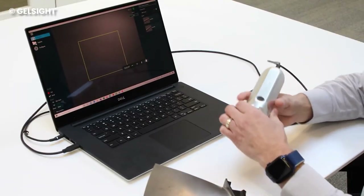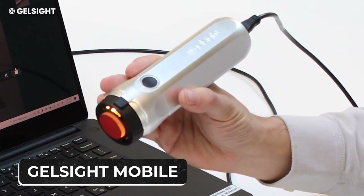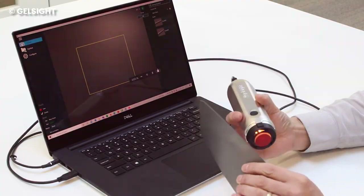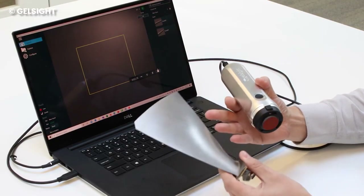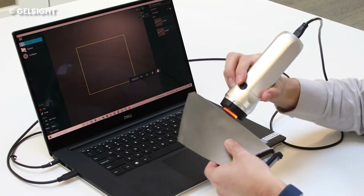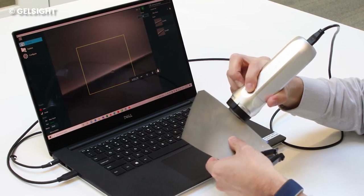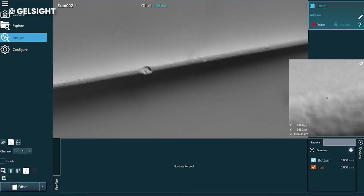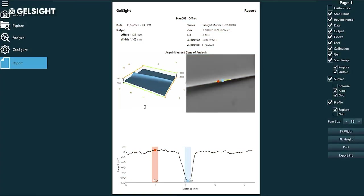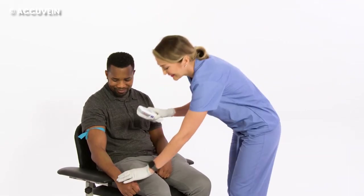This handheld device acts like a super sleuth for surfaces. That's what Gelsite Mobile is all about — a portable gadget that can unveil the tiniest details on any surface, even the microscopic structures that normal tools struggle to spot. What makes Gelsite stand out is its special touchy-feely sensor. It's capable of making super detailed measurements on anything, whether it's shiny, transparent, or under funky lighting conditions. The sensor can handle any material like a pro.